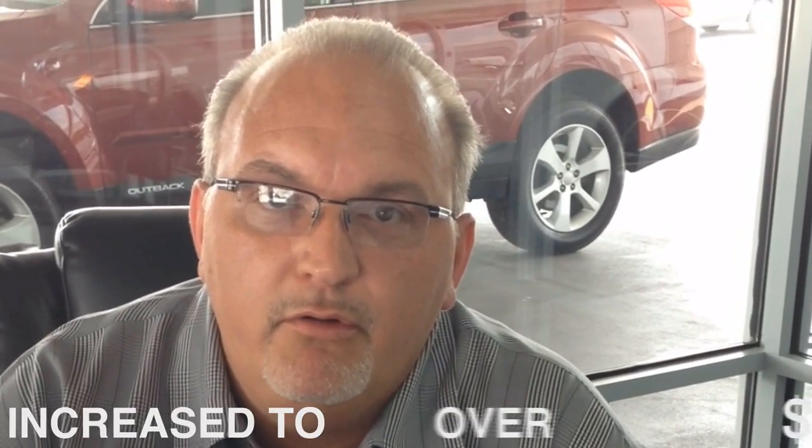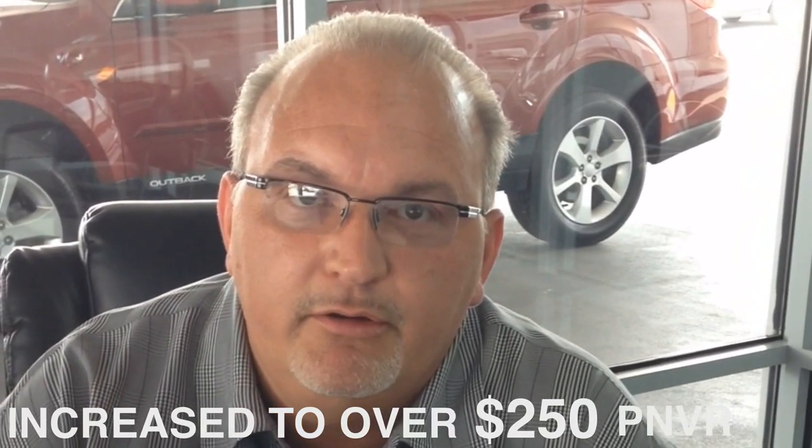In 2013, we signed up with Insignia to better our accessory process and sales. Insignia helped us develop a process, which we have implemented, and today I'm happy to report that we have increased to over $250 per new vehicle retail.